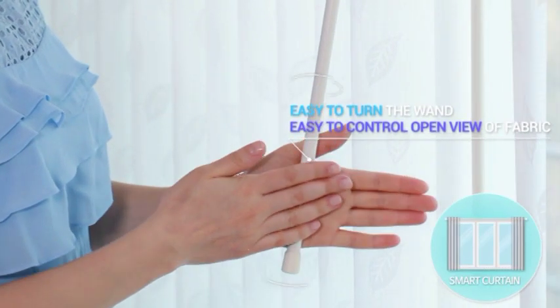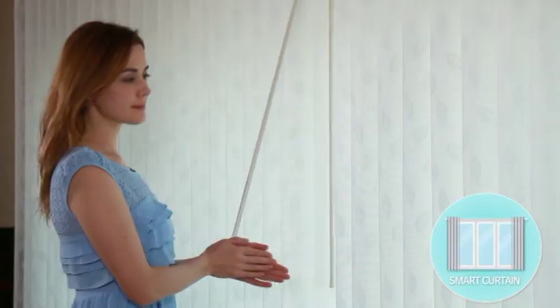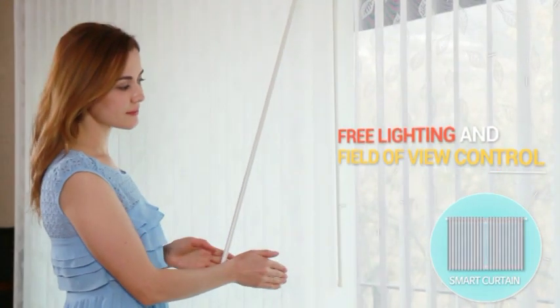Through the simple operation of the rod, you can have different angles of view, and it is also easy to control the light.